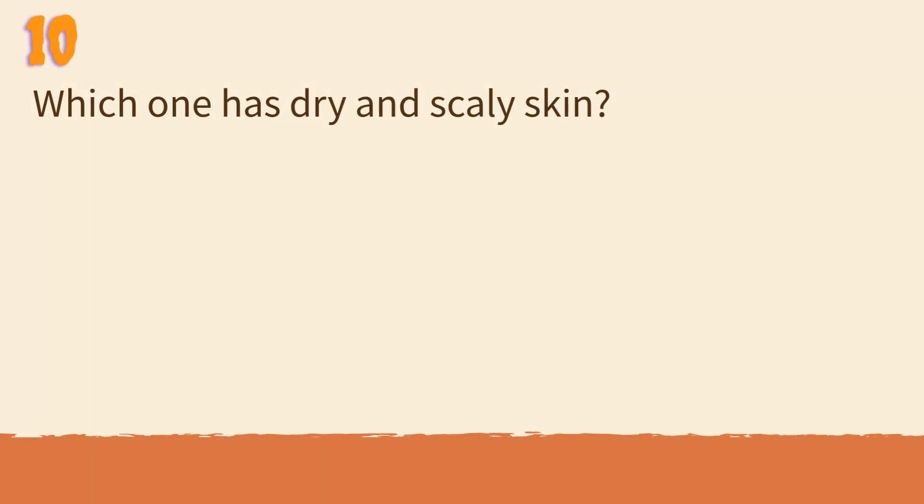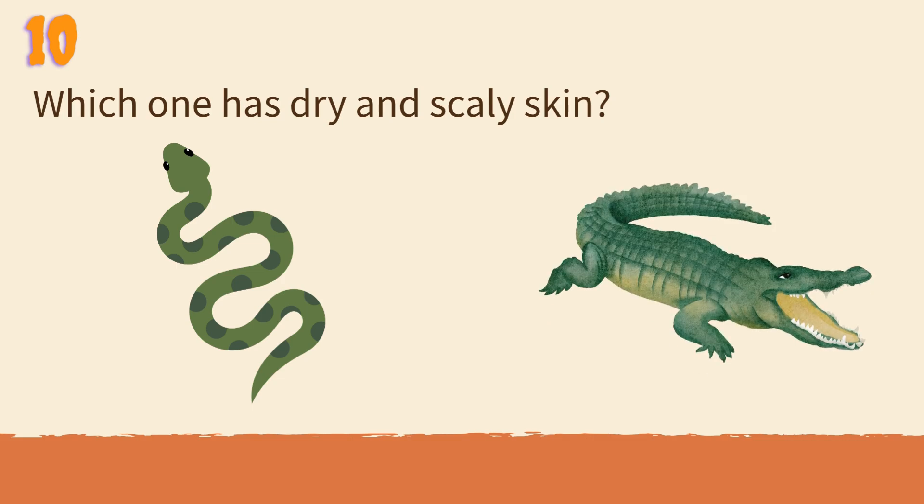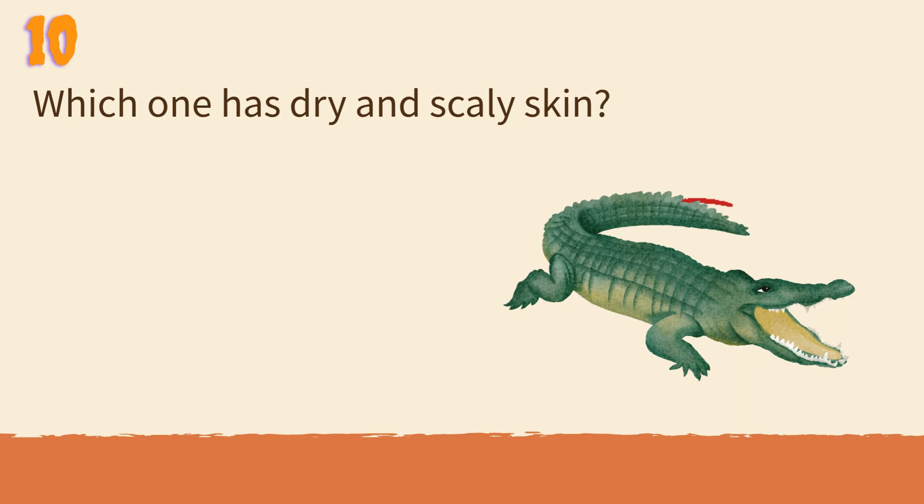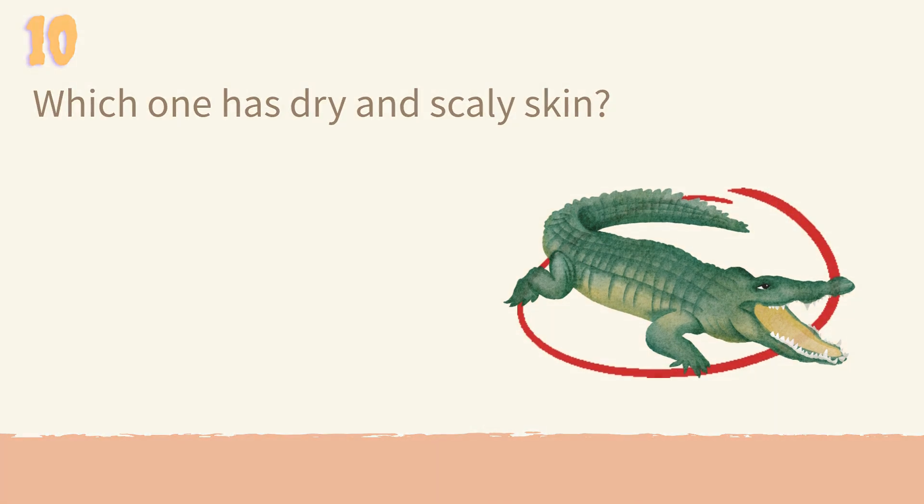Which one has dry and scaly skin? Snake or crocodile? Crocodiles have tough, dry, and scaly skin that protects them and helps prevent water loss.